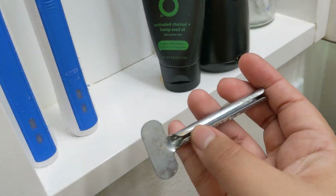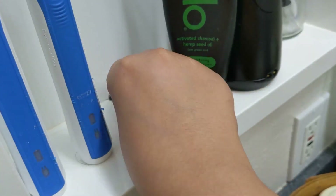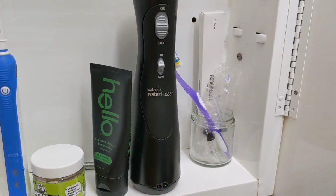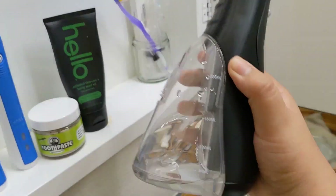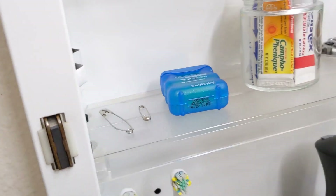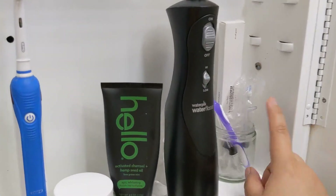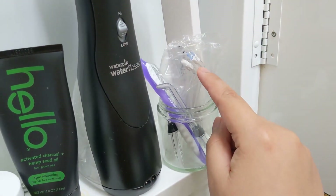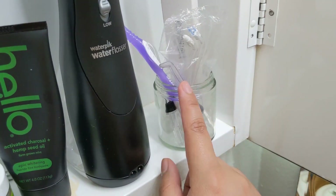The next item is our water pick — a water flosser. It's reusable: you put some water in the base and you floss your teeth. I'm not a big fan of regular floss so we invested in one of these. I think they're $40 or $50. In here there are different tips — one each for us — plus different cleaning tools.